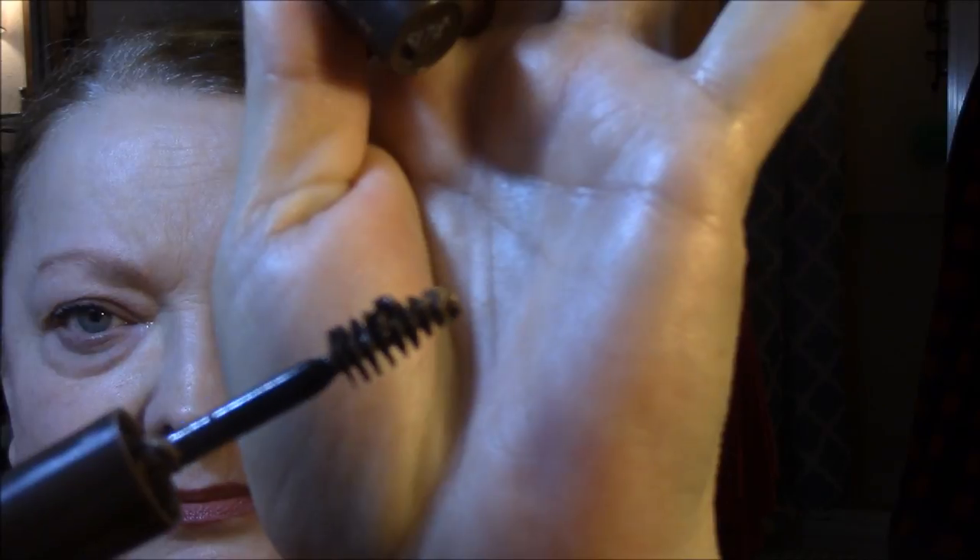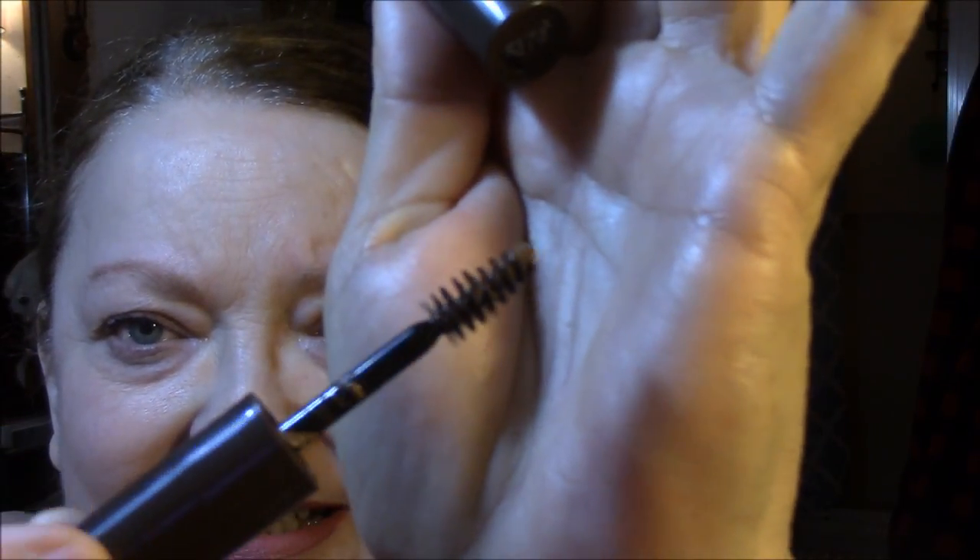This morning I wore the Rimmel Brow This Way — I have no idea what color it is, I think it's brown. Anyway, this morning it went on horrible. I'm decluttering this. Look at that clump — that's the way it comes out. Can you see how wet that is? It smears, and I don't know if it's past its prime. But it's going in my empties. It just didn't do what I wanted it to do at all this morning, and I did not have time to mess with it.